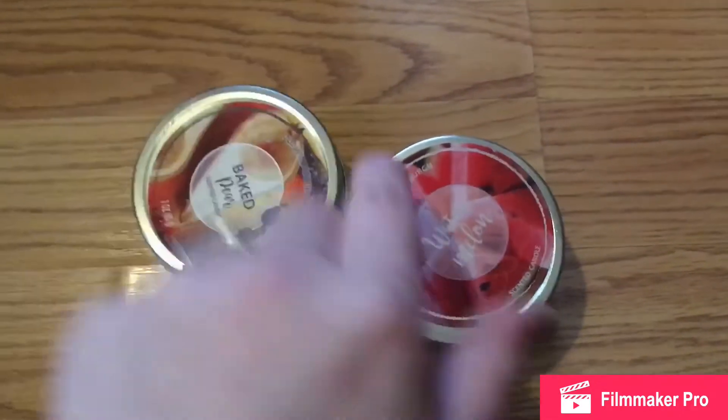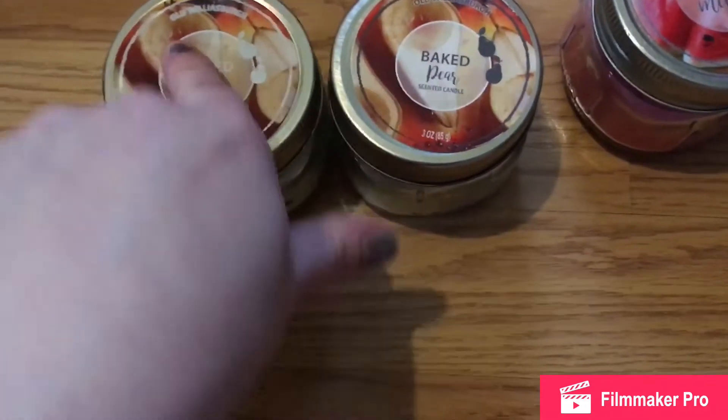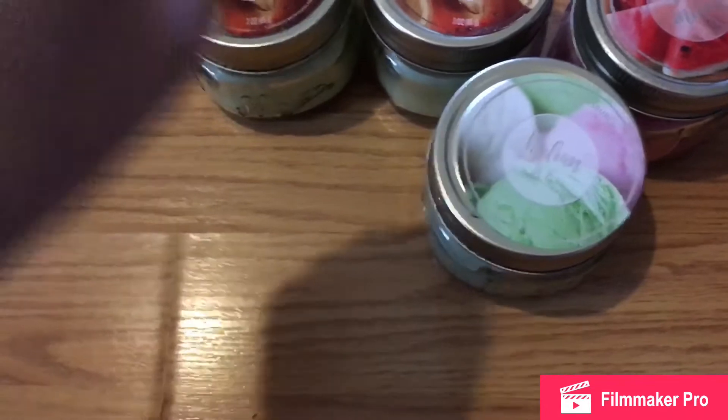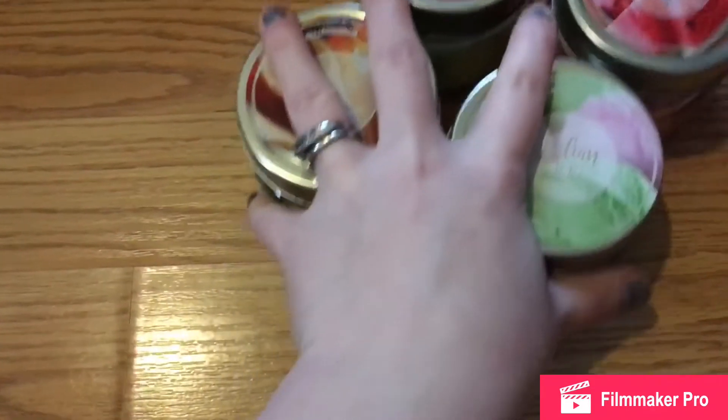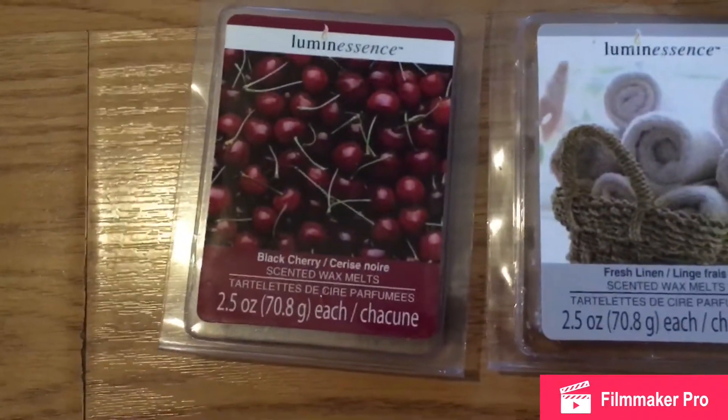I picked up some candles — this one's a watermelon, I got two of the baked air, this smells so good, and the Italian ice. I also picked up two wax melts: fresh linen and black cherry.